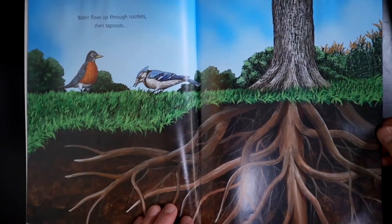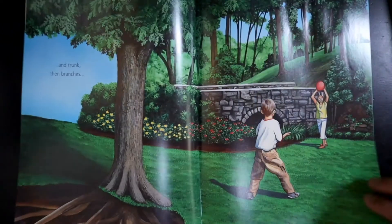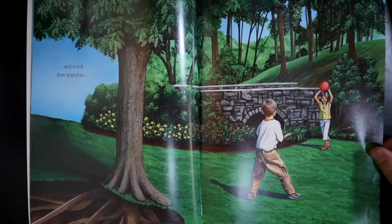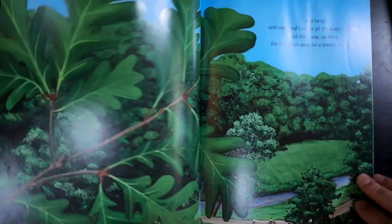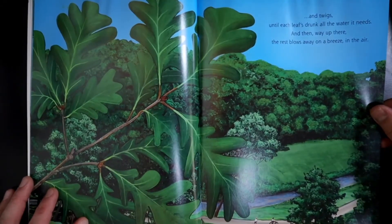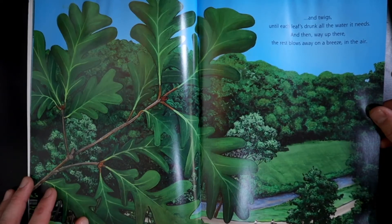Water flows up through rootlets, then tap roots, and trunk, then branches, and twigs, until each leaf drinks all the water it needs. And then way up there, the rest blows away on a breeze in the air.